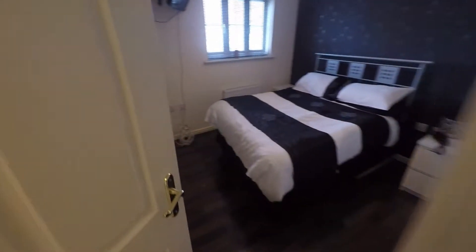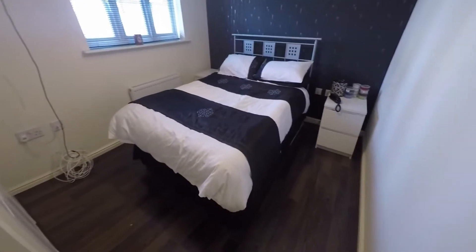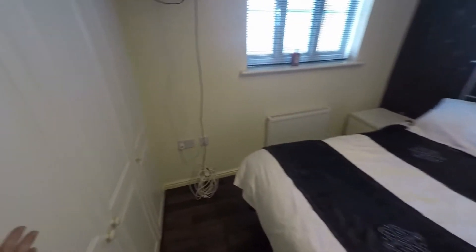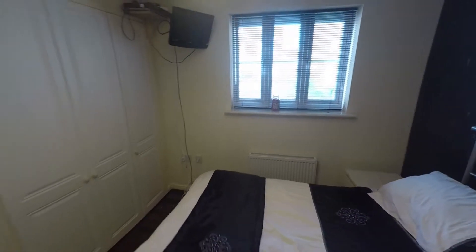And then finally we've got the master bedroom. Again, a really good sized room. This room benefits from some built-in storage and also looks out onto the front.